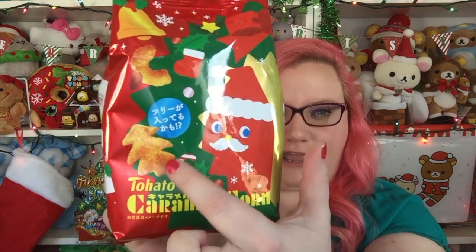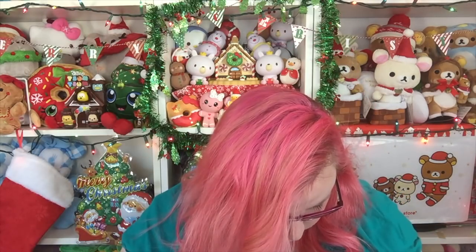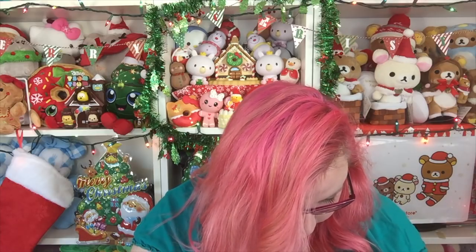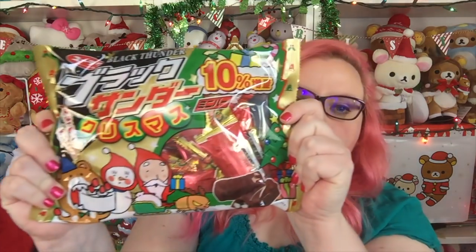Then I got these ones — apparently there's a little Christmas tree shape in the packaging somewhere. Where are you, Christmas trees? I don't see any at first — they're all just shaped normal. They're like a peanut flavor. Oh wait — I found a tree! I wonder if there are only a couple in the bag and you have to find it, like a game. Whoever finds the Christmas tree wins! I'm really happy I found one — it's so cute.